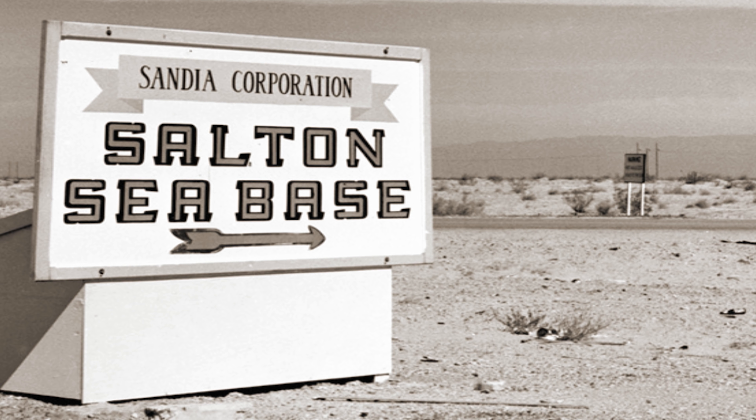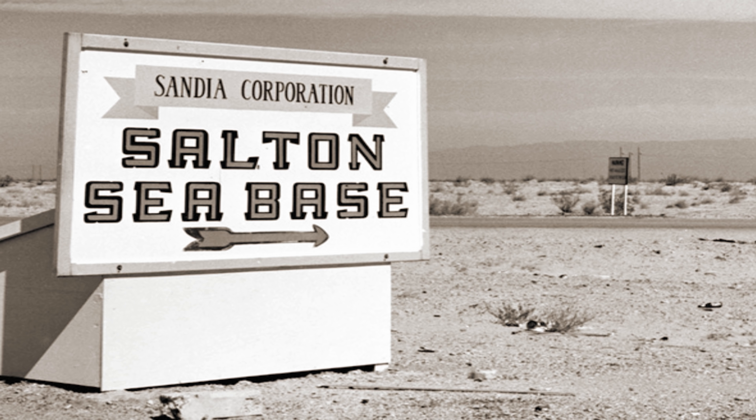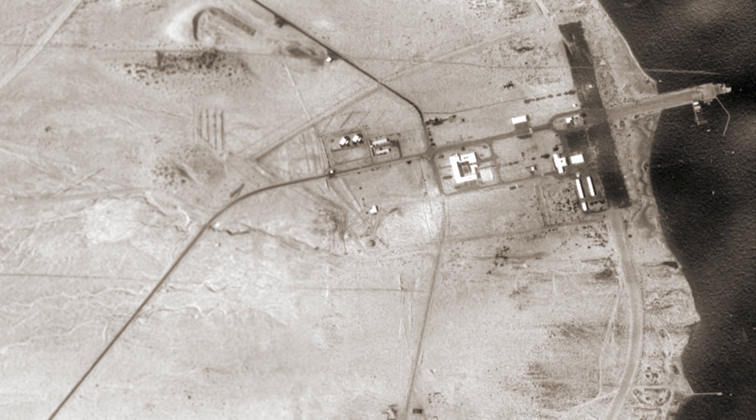In 1942 the Salton Sea Test Base was established by the Navy for the use of seaplane and bombing range operations. Since its conception the naval base has been used for numerous military endeavors, including rocket development work and parachute testing.